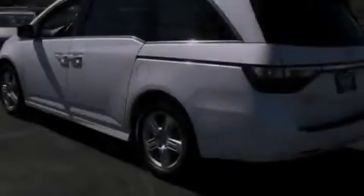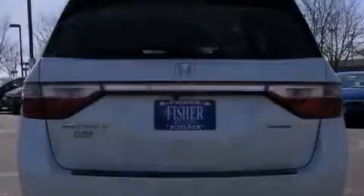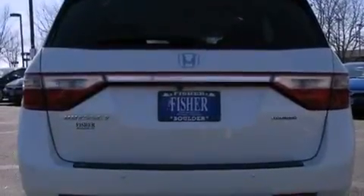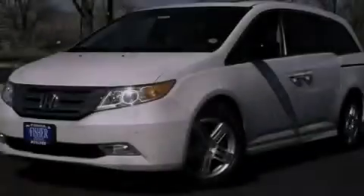With an EPA estimated rating of 28 miles per gallon on the highway, its fuel efficiency will save you time and money. This vehicle won't last long at this price. Call and arrange a test drive now.